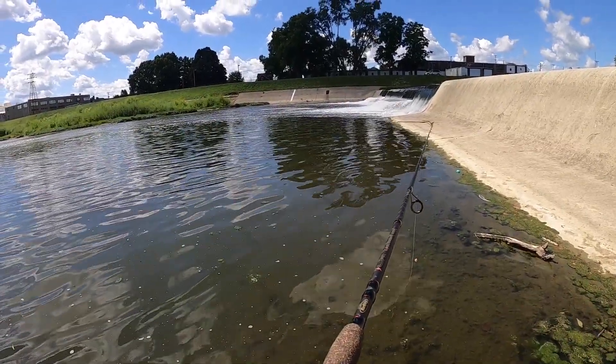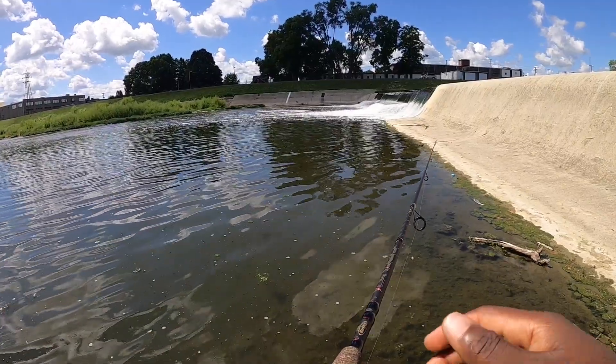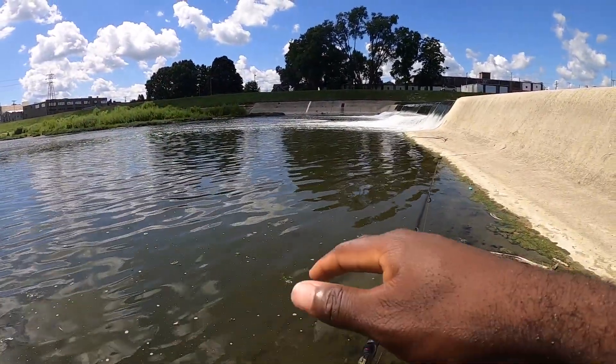I saw a weird type of species of fish — I don't know what it is, but they are swimming at the bottom flat.